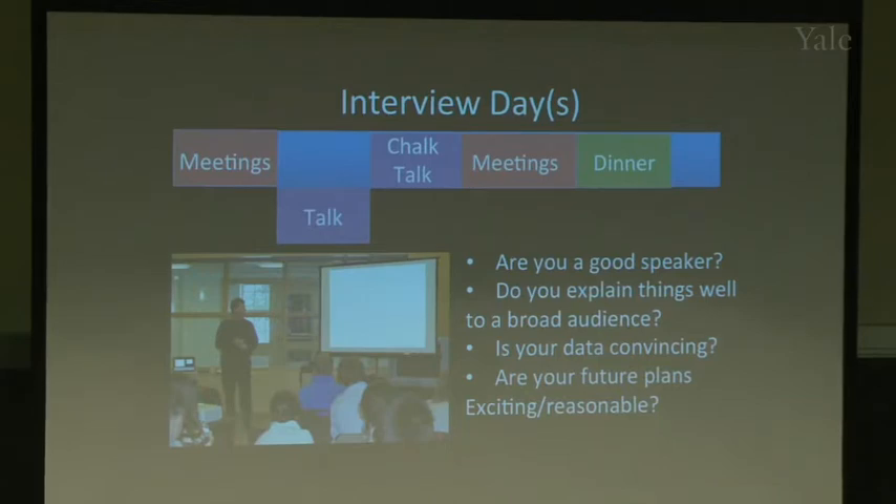Talks are about 45 minutes. Spend the last five to ten minutes giving an overview of your future plans — you'll go into more detail in the chalk talk. Model your talk after people who give great talks in your departmental seminar series. I also recommend attending job talks at Yale to see how candidates perform and observe what made the chosen candidates' talks exciting.